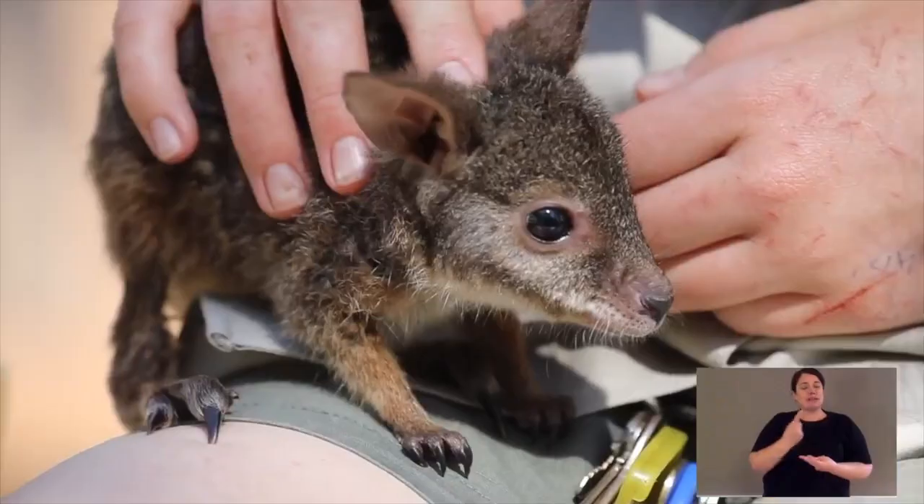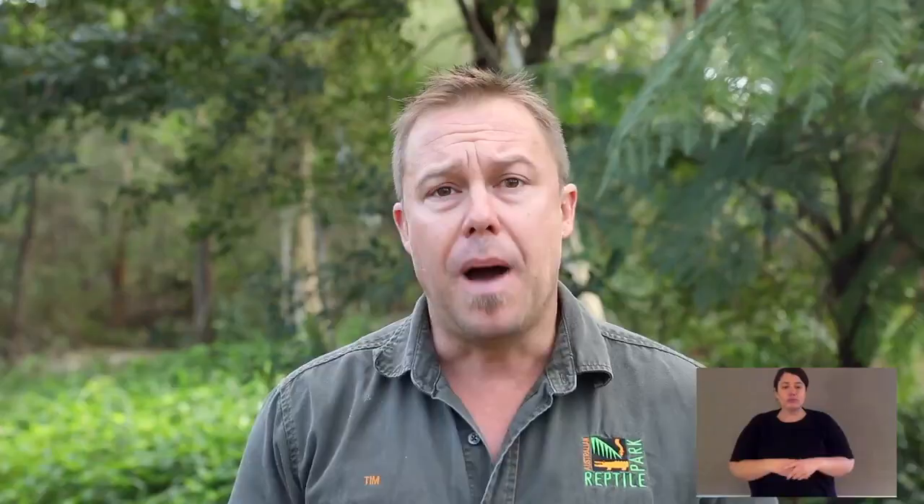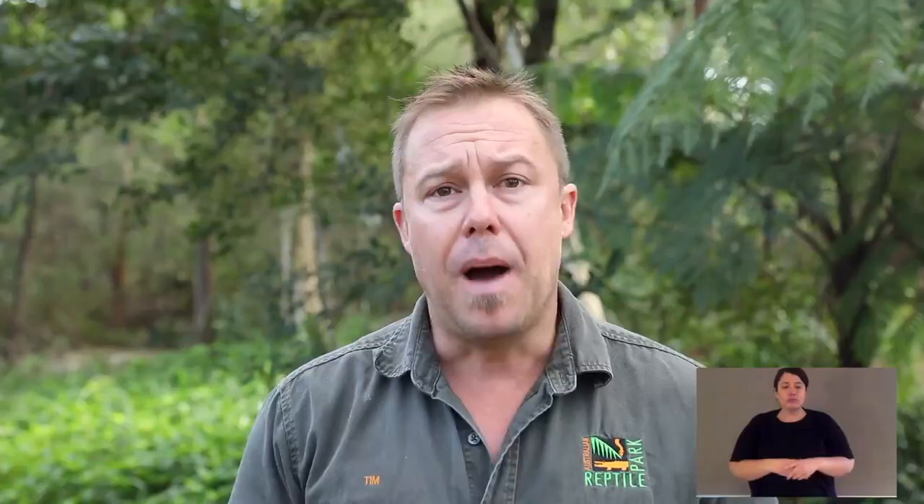Parma wallabies will live in small colonies. Typically they'll rest or sleep alone unless it's a female with a joey, but they do live in loose colonies. Parma wallabies are endangered because their populations have been really impacted by feral pests, mostly the feral fox. They've suffered from habitat destruction and fragmentation, being hit by cars, and many other things. But the reality is there are some really wild areas where parma wallabies still exist, and their major threat is the feral fox.